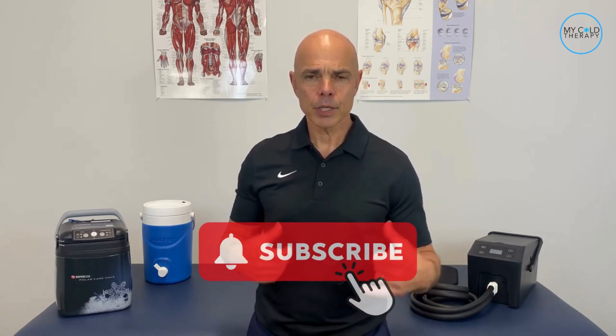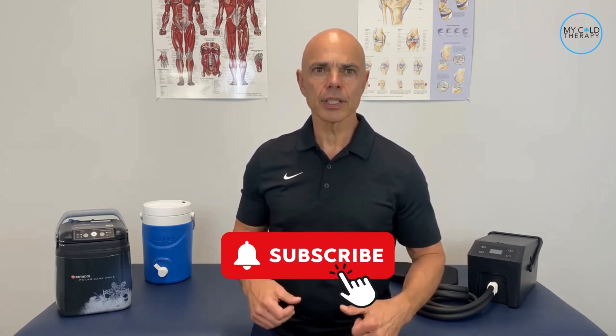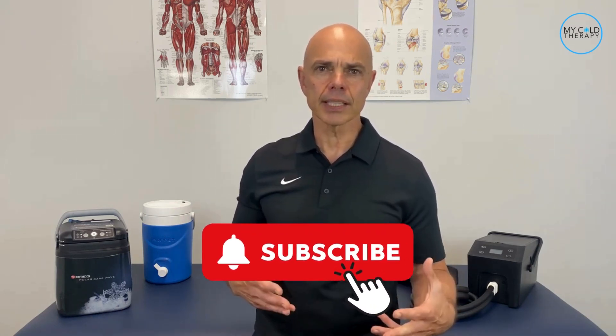If you want to know how active cold therapy compression units work and their benefits, you came to the right place. Hi, it's Steve from My Cold Therapy and Supply Cold Therapy, where we help people get back to living. If you're new here, make sure you click that subscribe button and all the links to everything we mention in the video are linked in the description box below. Now let's jump right into it.